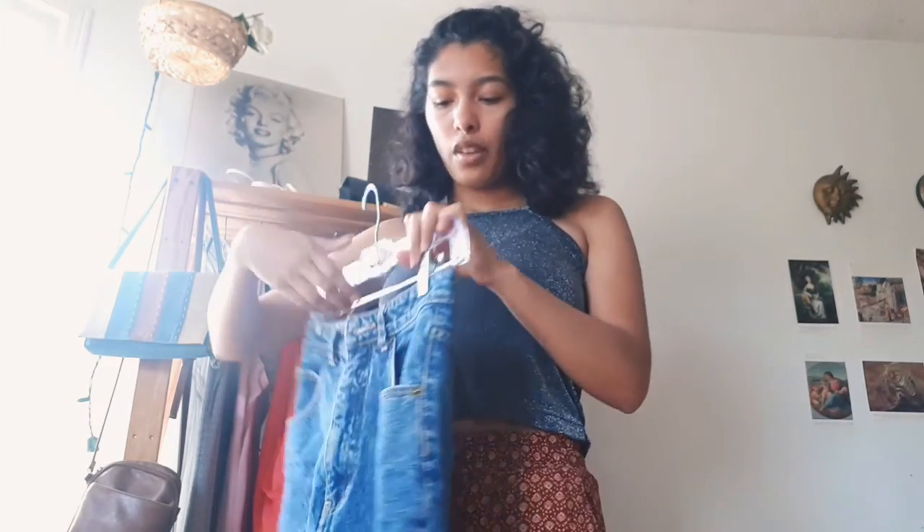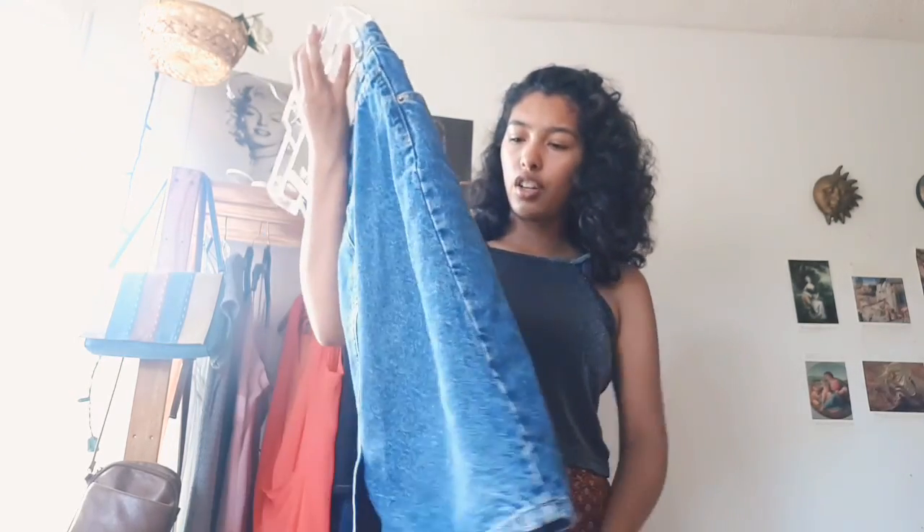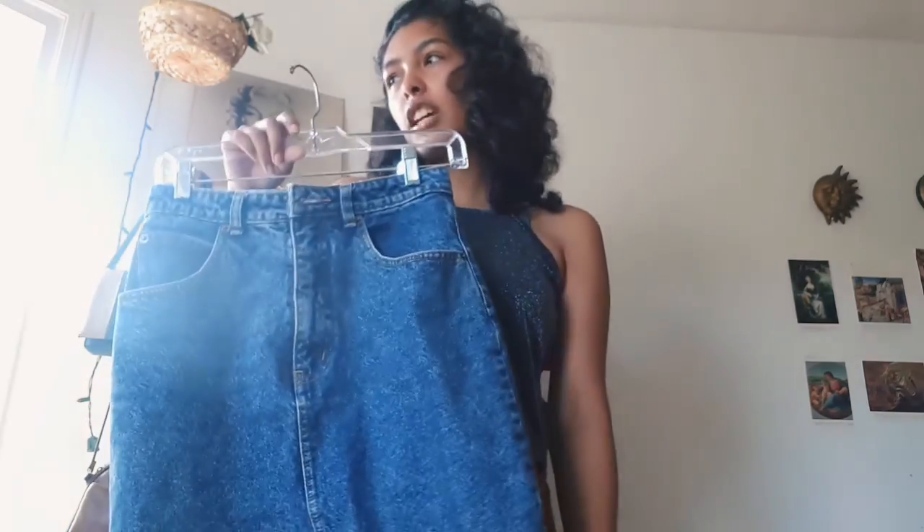My neighbors down the street last year were having kind of a garage sale between two or three houses — all the neighbors got together and had a huge garage sale and split the profit. One of them used to make skirts as a hobby. She had tons of jeans and stuff she made, but she never really pursued it. So this skirt was about a dollar — she literally made it herself.